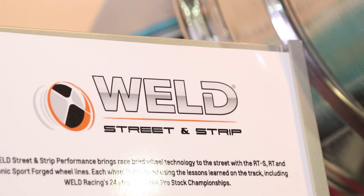I'm Dani Medin with Power Auto Media here at SEMA 2015. Chris Bobas with Weld Wheels — you guys are debuting an all-new GTS Max Performance wheel.